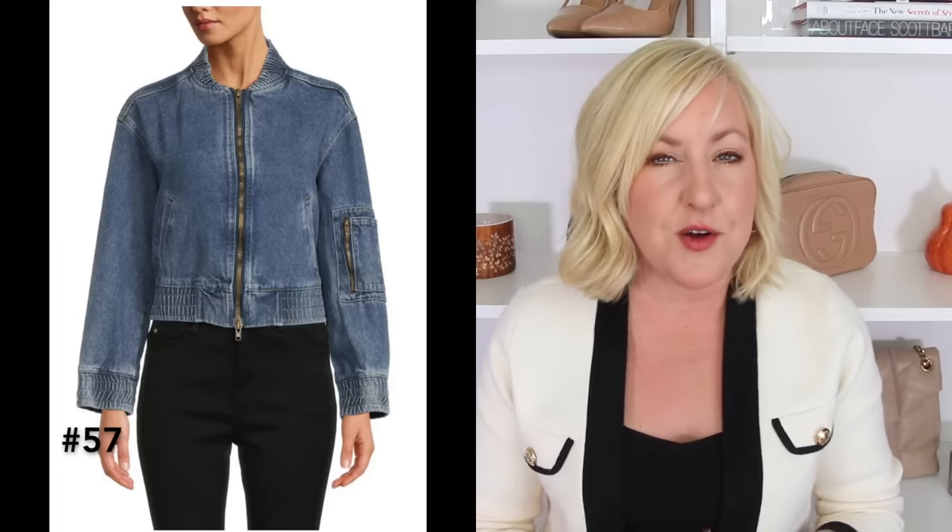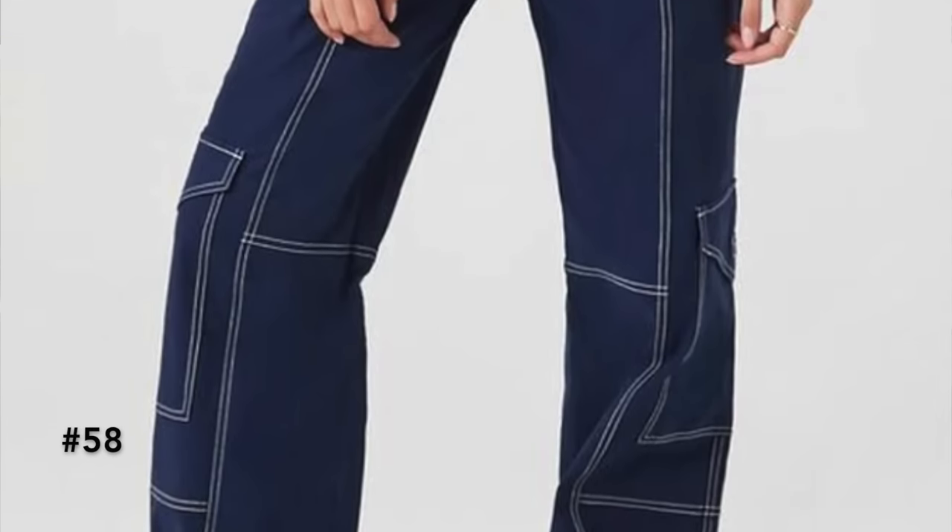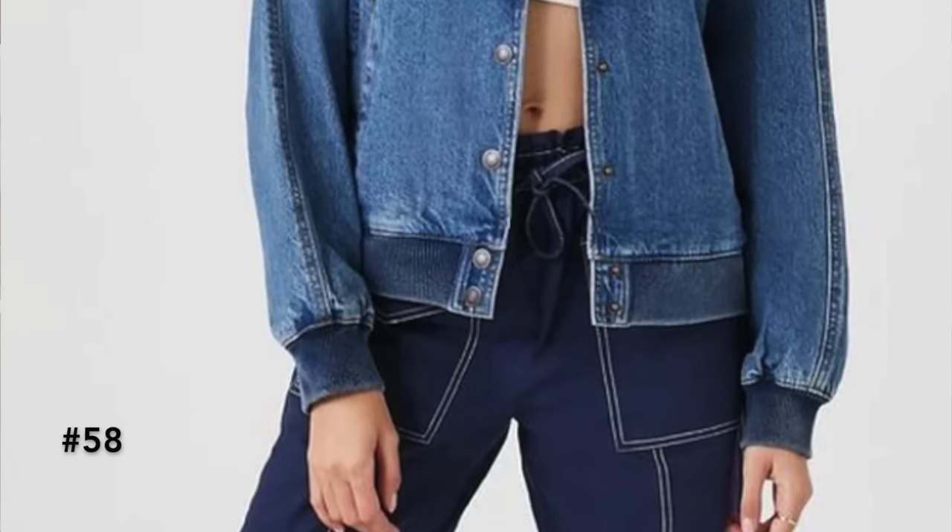The last category of denim jackets is the denim bomber jacket. I love this style because it has a very cool, edgy, casual look, and seeing it in denim was really exciting. A bomber jacket is collarless with a ribbed neckline, ribbed bottom hem, and ribbed cuffs, and it typically has a zipper front. It's a very casual, fun style of jacket, and in denim it becomes even more casual and fun. These typically have a cropped look but you can also find an oversized boyfriend style, with lots of great washes.